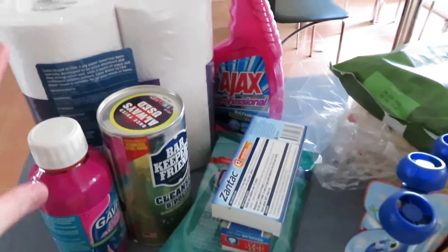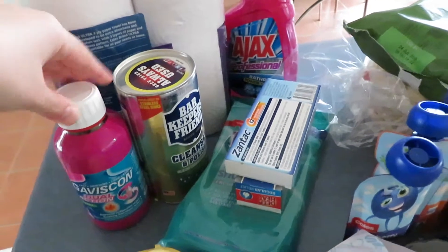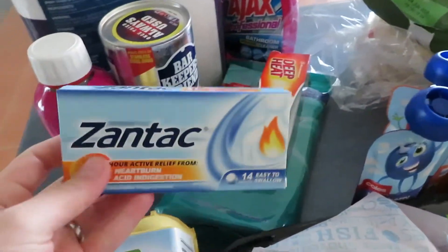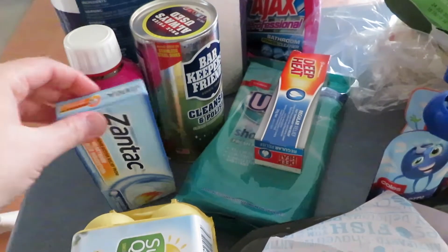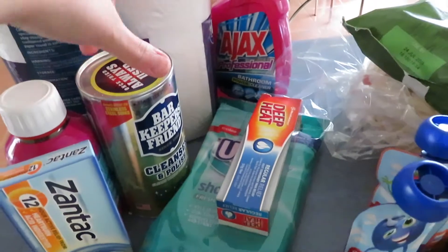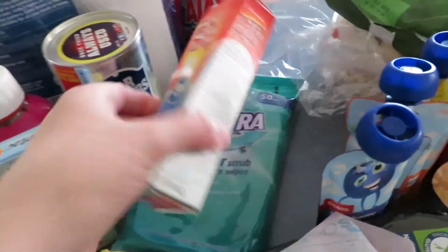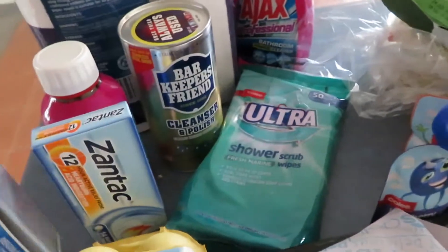Let me start with the non-food items. I had to grab some Gaviscon as well as some Zendek — these are for heartburn, acid, and digestion. My dad takes these all the time and my husband has not been feeling too good lately. I also bought a Deep Heat, which is for muscle aches and stuff like that.